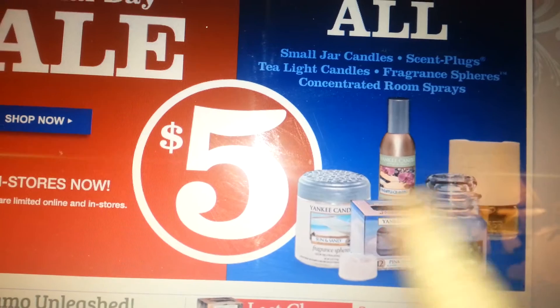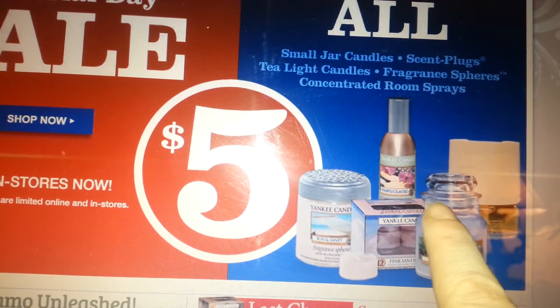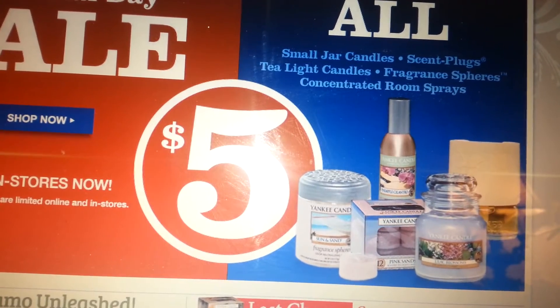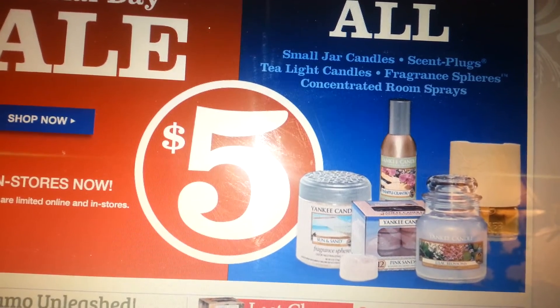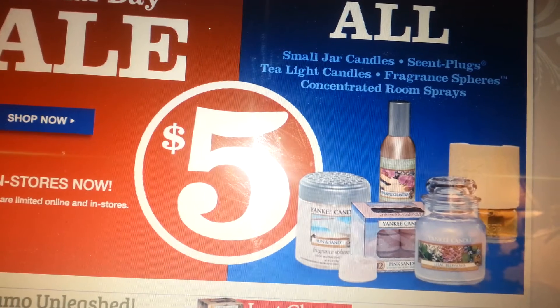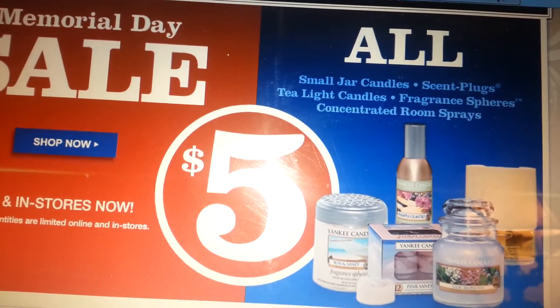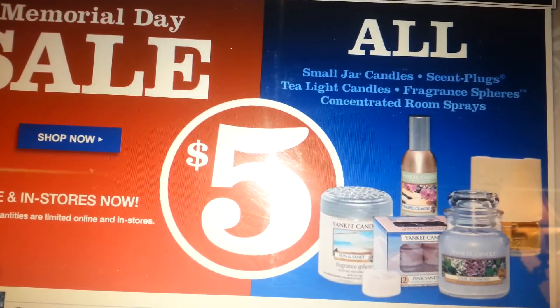These are pretty good deals if you purchase them with the coupon from the catalog — twenty off of forty-five — it makes it an even better deal. Just thought I would show everyone in case they were interested in the Memorial Day sale at Yankee Candle. Thank you for watching, everyone!